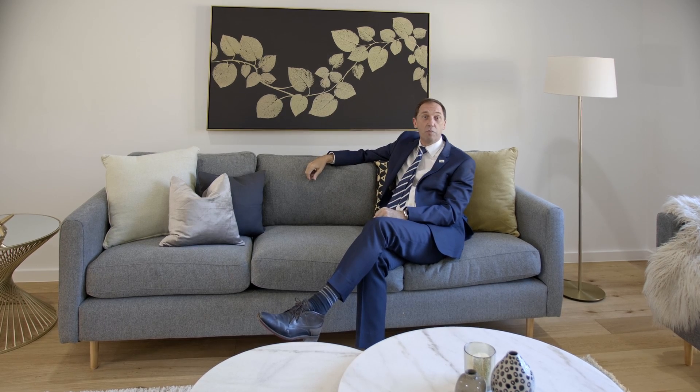Beautiful wide open spaces, plenty of light, quality everywhere — three living spaces, five bedrooms, four bathrooms, walk-in robes. Enjoy this beautiful home in Gordon Street Croydon.